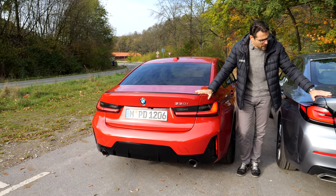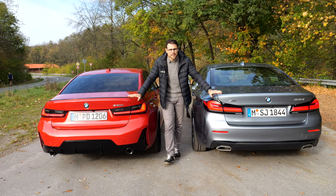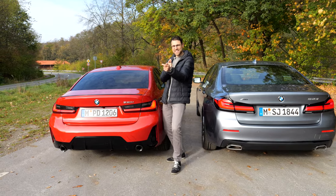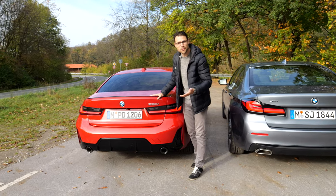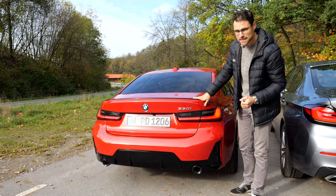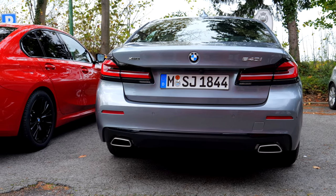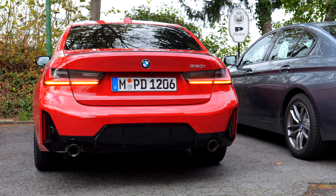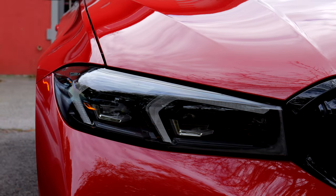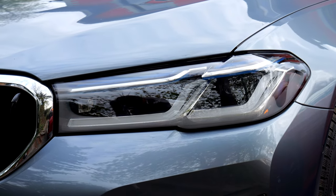Which one would you go for from the rear perspective? Have you seen the number plate? MPD — M, of course, for Munich, where the BMW headquarters is. The turning indicators actually look quite similar on both the 5 Series and the 3 Series. In the front, they replace a part of the daytime running light, but they have different signatures, so it's interesting how different they look.